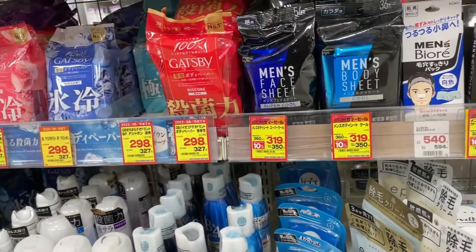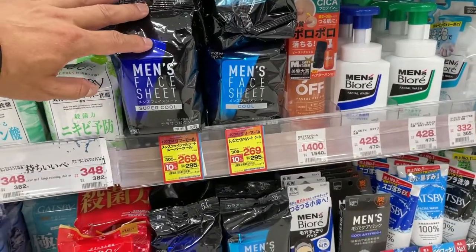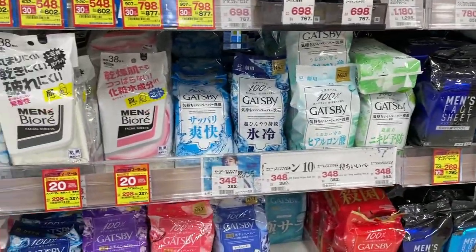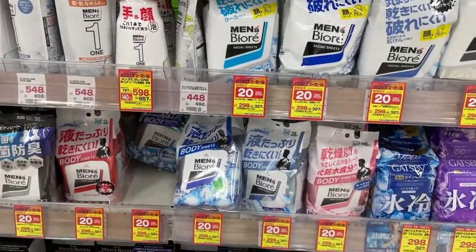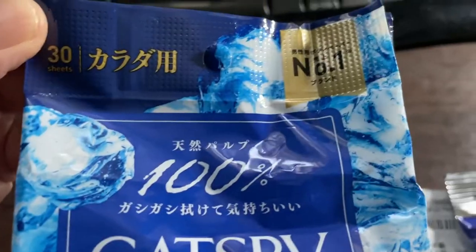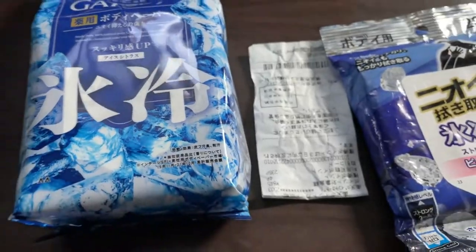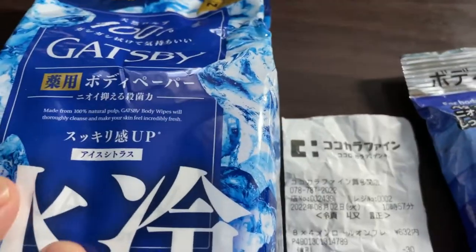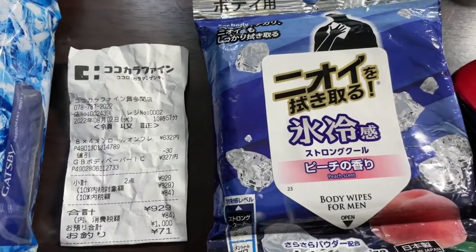There are a whole bunch of these here in Japan. I recommend getting one. Here's a men's face sheet, super cool, 54 sheets for 269 yen — also Gatsby. Men's Biore — there are so many! Okay, let's head back. I'm back with another type of body deodorant by Gatsby — 30 sheets, number one brand. This costs 327 yen.